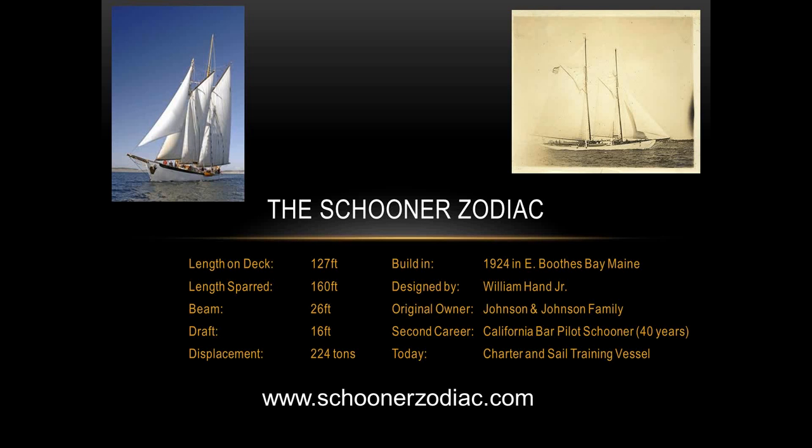Hi everyone. Welcome to this morning's webinar. We appreciate you attending. Today we're going to be talking about the Faro Focus as well as Geomagic Design X and how it was used in the Schooner Zodiac case study. We're lucky enough to have Christian Stark and Ross Nairn, both of whom worked on this project. They're going to walk you through their process of scanning the boat as well as some of the modeling done afterwards.